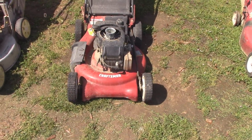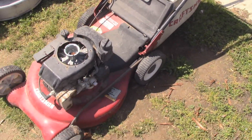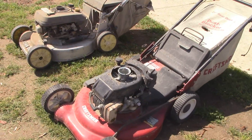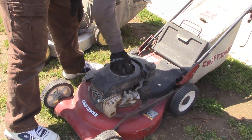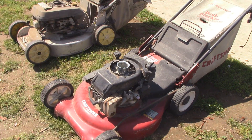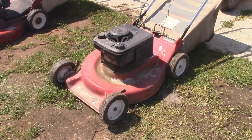And then this is a Tecumseh-powered Craftsman with the bag and a hole in it, of course. I picked these both up from the same house - they were both at the curb, and they're both kind of in about the same condition. This one I have the handle locked down and it has a lot of compression, so this one should be a runner. I know I've got another Tecumseh starter recoil in the shelves of parts I have, but worst case I could just pull one off of another mower.